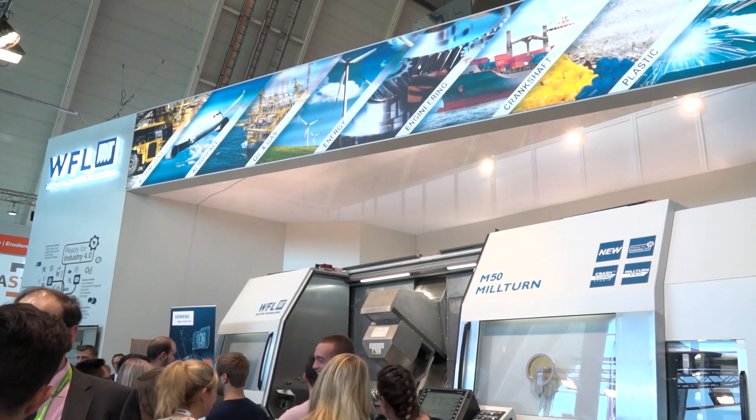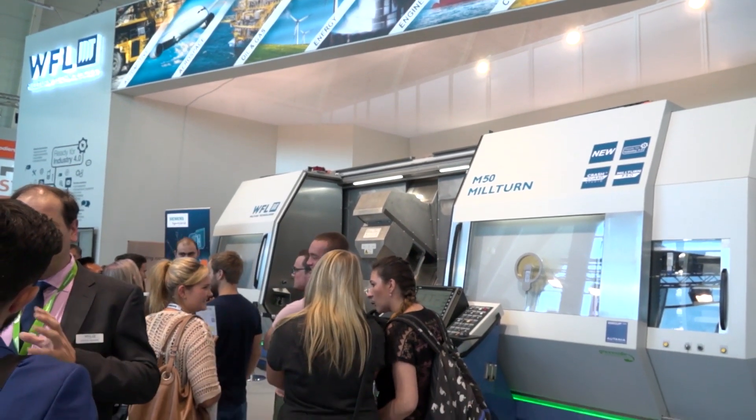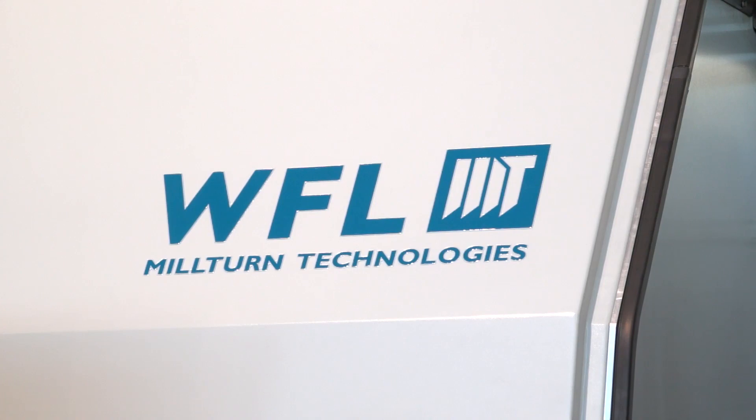For any engineers interested in the new M50, how can they see the machine? The best way is to contact Kyle Machine Tools, our representative in the UK, for first-hand contact. Then we have the possibility to visit Linz to see the machine in our factory. We'd also like to invite customers to our open house in Linz in March next year, where all UK customers and engineers are very much invited.